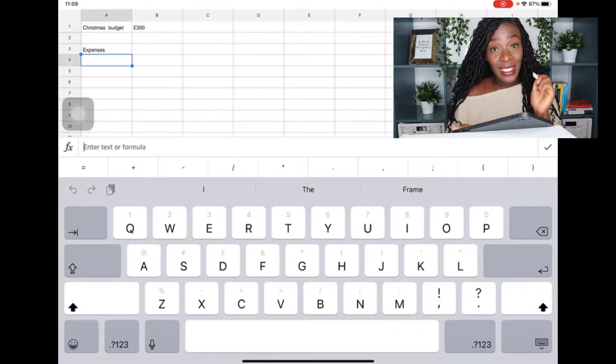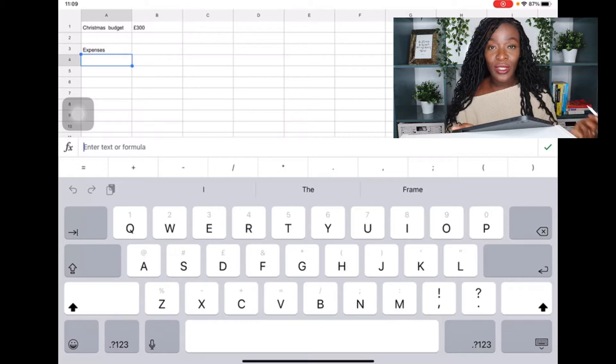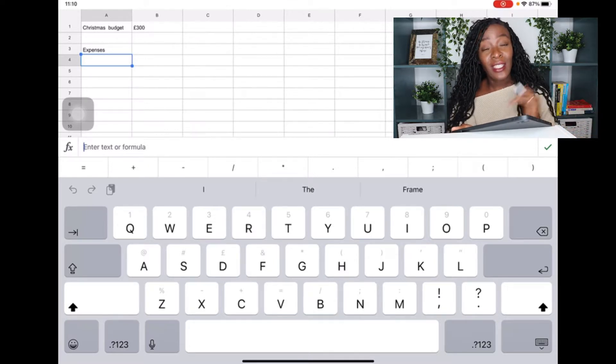In this video I'm going to be walking through my budget. The biggest category I have is gifts, but I want to break gifts down into subcategories: gifts for my children, gifts for my husband, and gifts for my extended family. I need to break them down because if I just say I'm going to spend 200 pounds on gifts, I might overspend on my children and not have enough money left for the rest of the family.